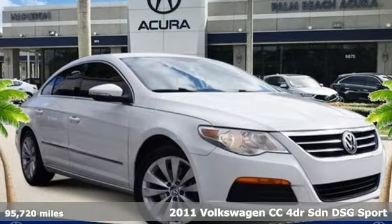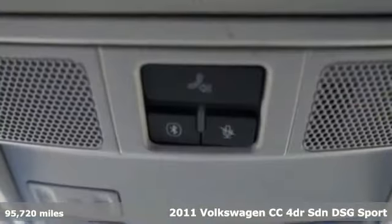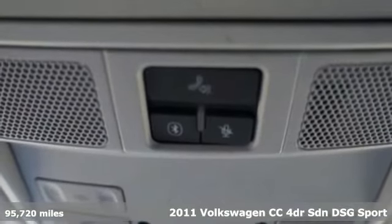It's a 2011 Volkswagen CC. Its looks are promises made, its drive is a promise kept.